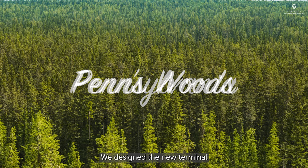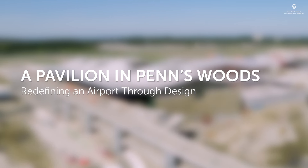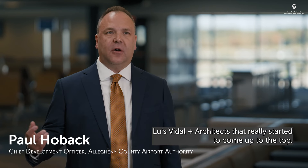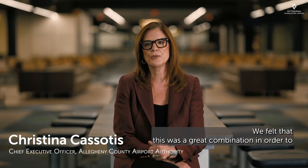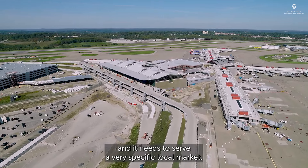We designed the new terminal as a pavilion. It was the team of Gensler, HDR, as well as Luis Vidal Architects that really started to come up to the top. We felt that this was a great combination in order to reflect the fact that this is a global facility and it needs to serve a very specific local market.